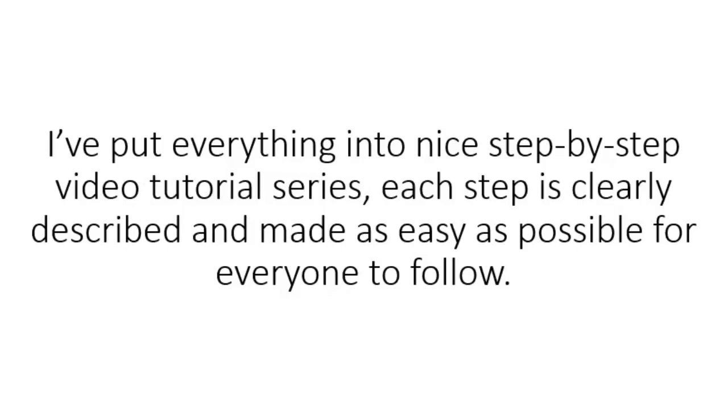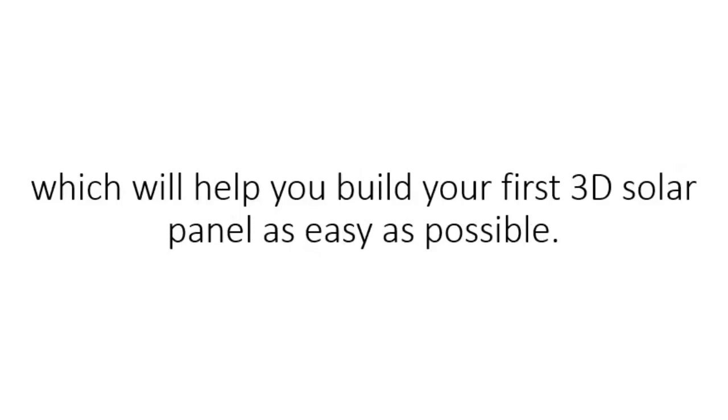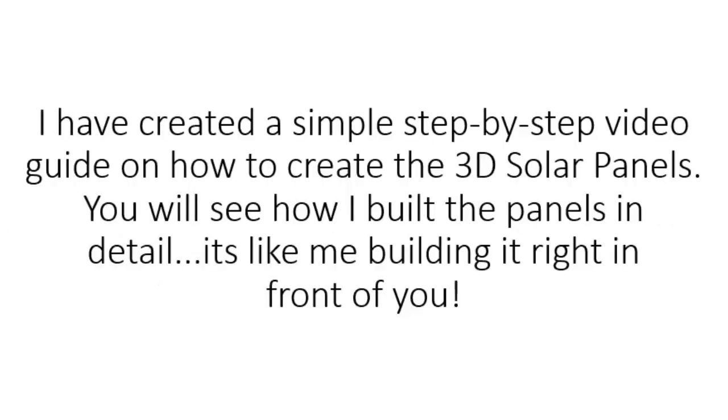I've put everything into a nice step-by-step video tutorial series. Each step is clearly described and made as easy as possible for everyone to follow. I ended up shooting over eight hours of video and compressed it down to a little over one hour, plus 10 pages of documentation and blueprints to help you build your first 3D solar panel as easily as possible. You can use the extra seven hours I cut to actually build a couple of 3D tower panels and get them installed the same day you decide to watch these videos.